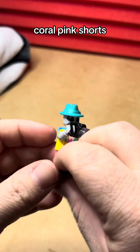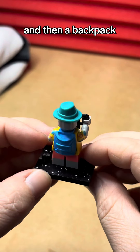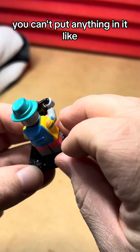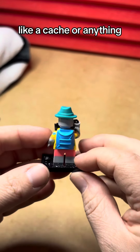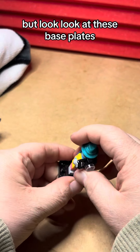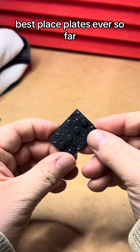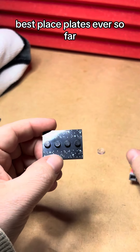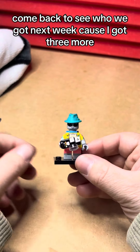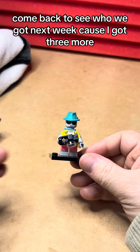He's got coral pink shorts and a pretty nifty backpack. I am disappointed though — you can't put anything in it, like a cash or anything, so that's a little disappointing. But other than that it's adorable. Look at these base plates — best base plates ever so far. Come back to see who we got next week because I got three more.